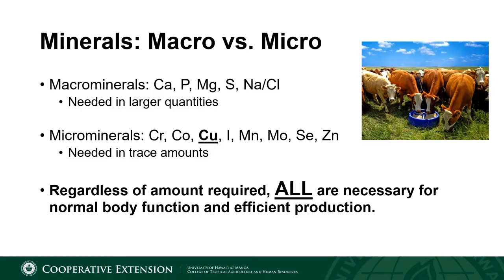When discussing mineral nutrition of livestock, we typically divide minerals into two classifications: macro and microminerals. Macrominerals are minerals that are needed in higher quantities in the diet and are often reported as a percentage of the diet. Examples of macrominerals consist of calcium, phosphorus, magnesium, sulfur, and sodium chloride.